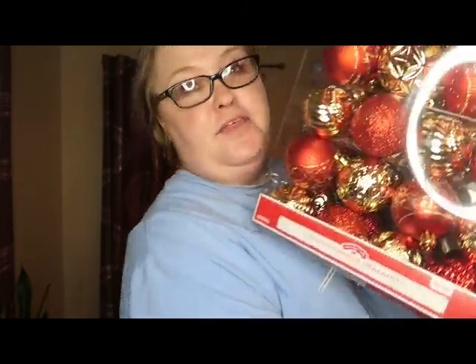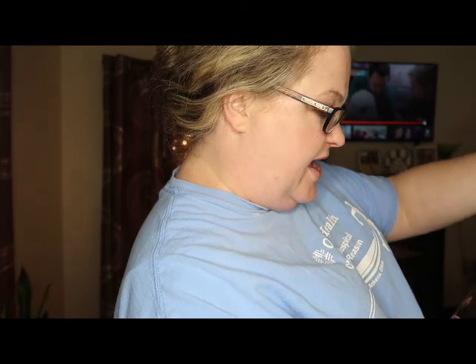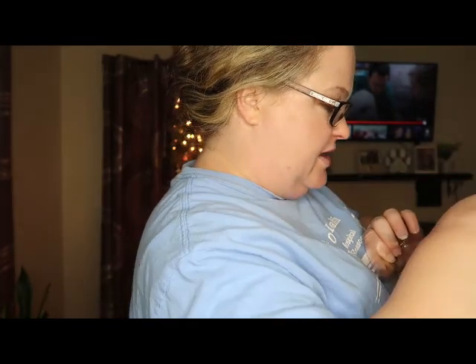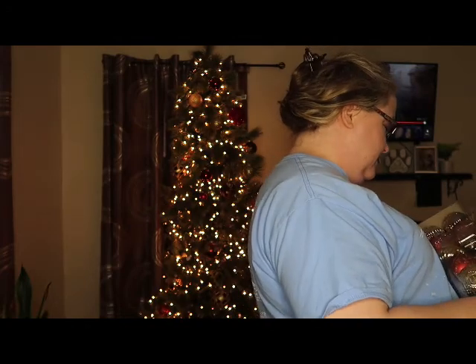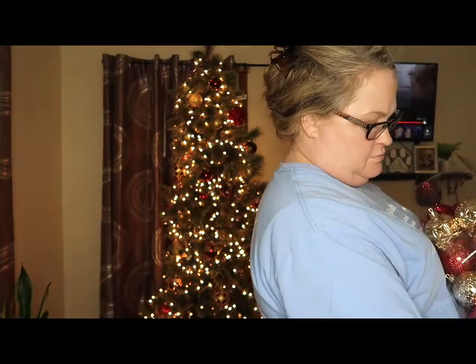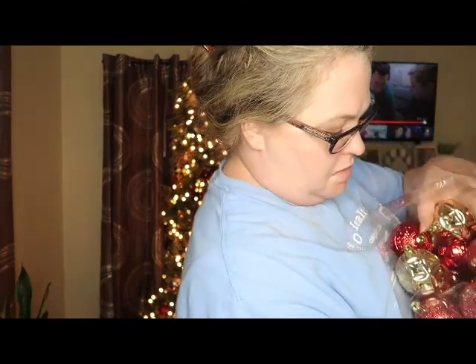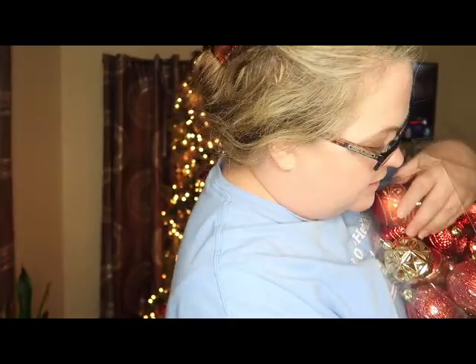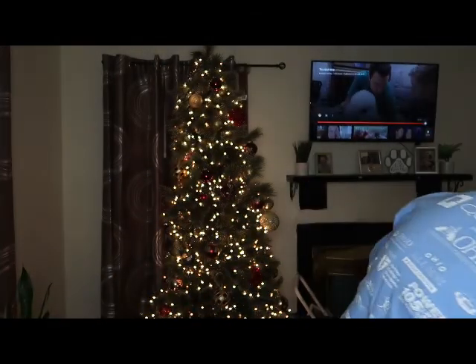They say shatterproof, but I've already broken three ornaments! Do they come with little hooky things though — that is my question. Not that I can see, but luckily because I don't ever put anything away, I had some hooks in the china cabinet, because that's the perfect place for them.